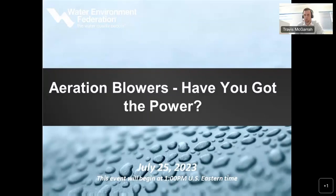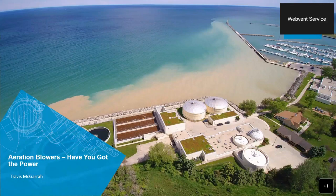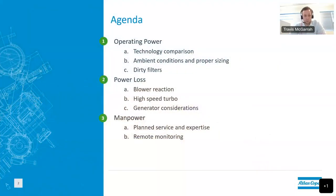Travis takes over and shares his screen. Today we're going to talk about blowers and different variations of power in blower products. The agenda covers three main topics: operating power — a quick overview of available technologies, ambient conditions, proper sizing, and how dirty filters affect your process; power loss — how machines react to a power loss, especially high-speed turbo technology, and generator considerations; and finally manpower — service, operator expertise, maintenance, and remote monitoring on equipment.